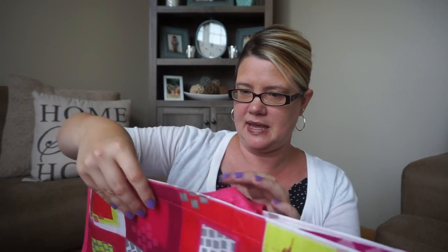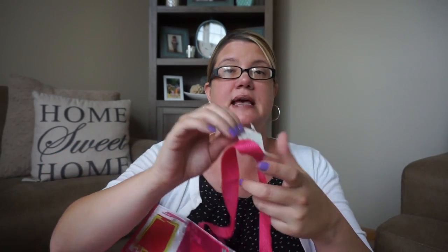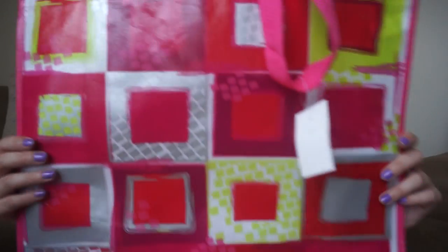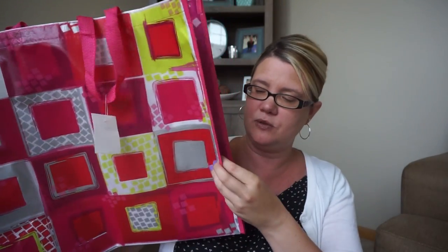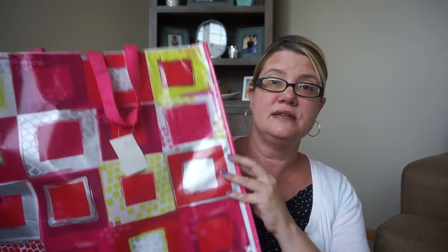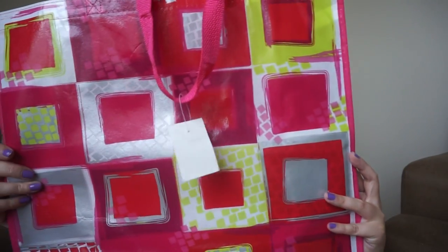I picked up this one which also says 'Home Goods' on the side — this pattern was 99 cents. They're always 99 cents, and each season they switch out the pattern, so I always go in and usually grab at least ten. This is a really cute one and is a little sturdier than the other two.